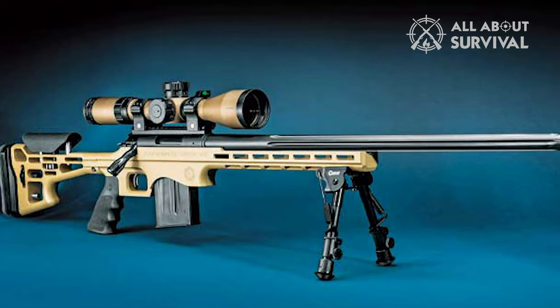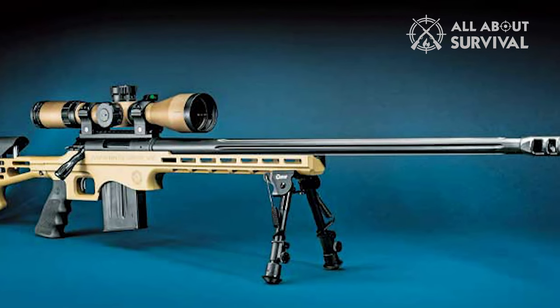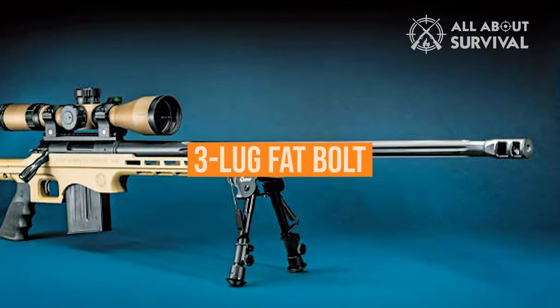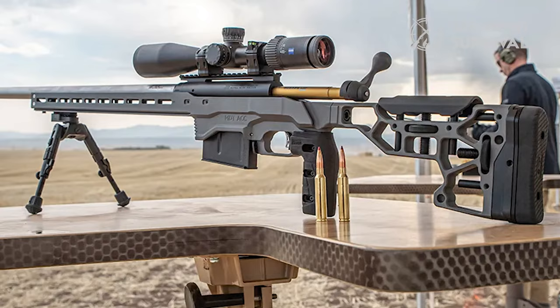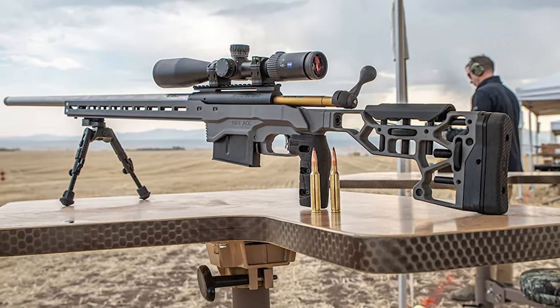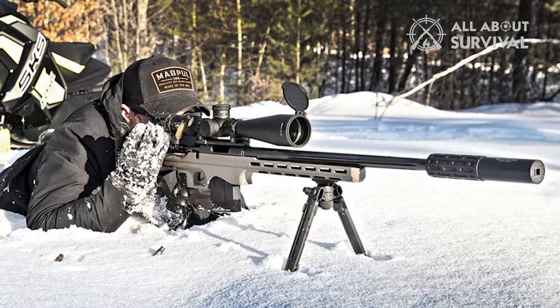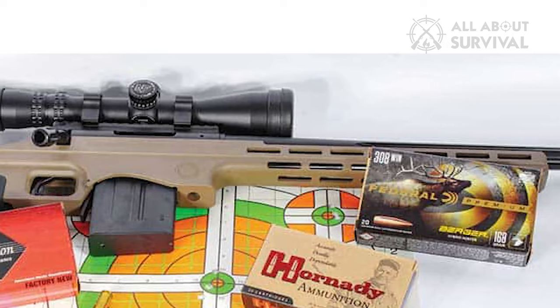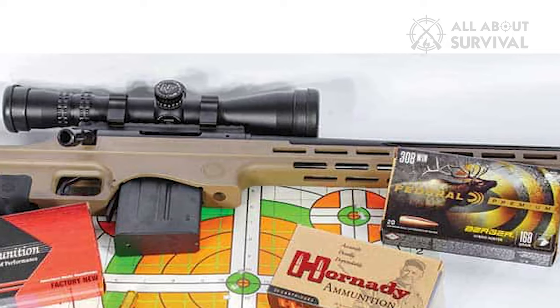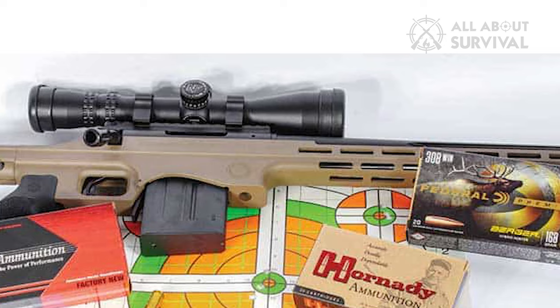Action-wise, the LRR is nearly identical to what you'd find on the TC Compass — a three-lug fat bolt. It's easy to manufacture; this is where the gunmaker keeps production costs down. But you aren't settling by any stretch of the imagination. The design is strong and quick with an extremely terse bolt throw. The Performance Center LRR comes in .243 Win, .308 Win, and 6.5 Creedmoor.